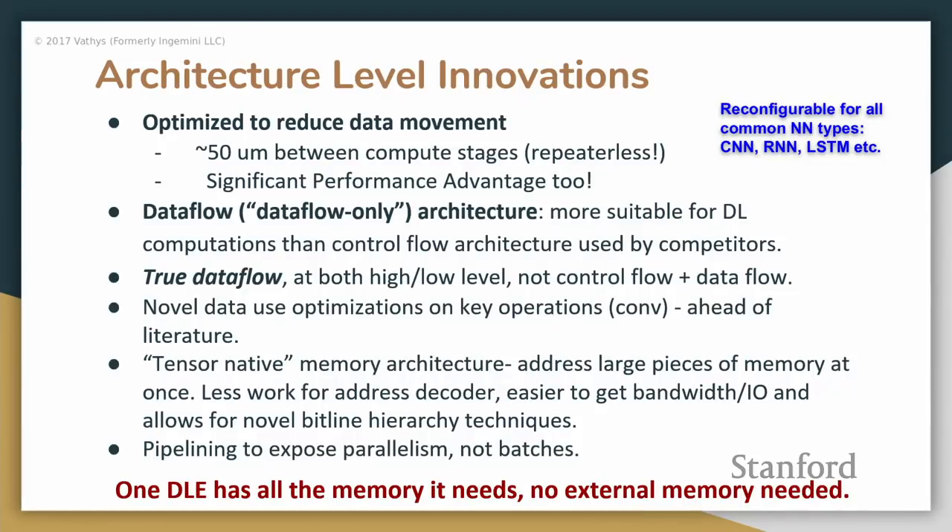We have what we call a tensor-native memory architecture. Instead of something like a scratchpad memory, you have something where you address large contiguous regions of memory as tensors and slices of tensors. This is useful because in deep learning you're very rarely going to access one specific point randomly. By setting up the memory structure this way, you get more bandwidth from it, lower power, and it allows some nice bit-line capacitance reduction — a significant source of power consumption in modern memory arrays.